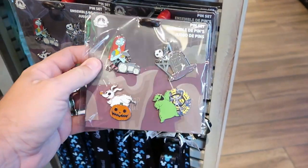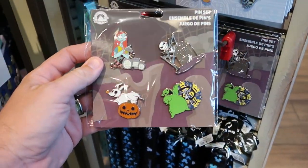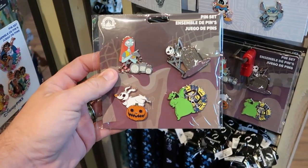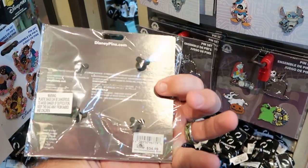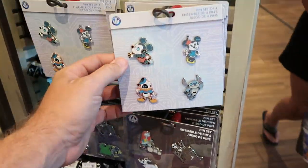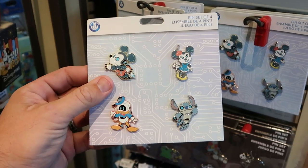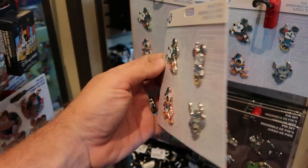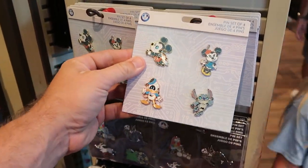There's also a couple fun pin sets here. You get a set of four from Nightmare Before Christmas: Oogie Boogie with his wheel, Zero with a pumpkin, and then Jack and Sally — $34.99 for that set. And they have yet another set with animatronic Mickey, Minnie, Donald, and then Stitch — $34.99 for that set as well. Both really nice.